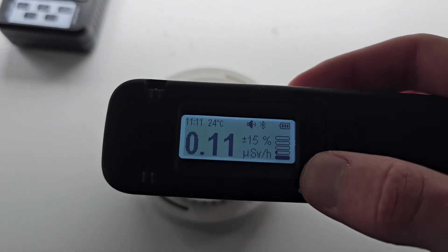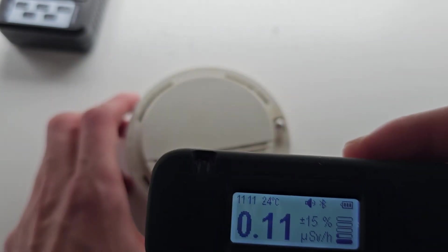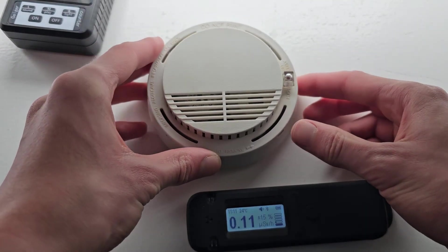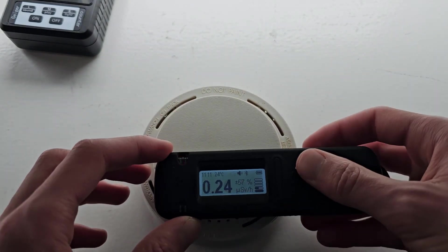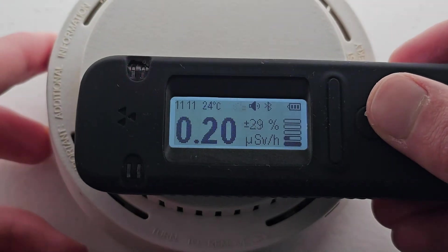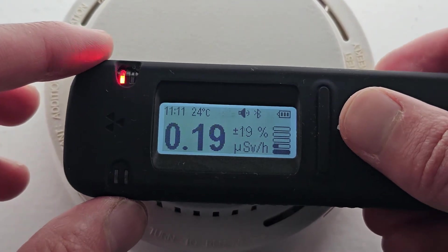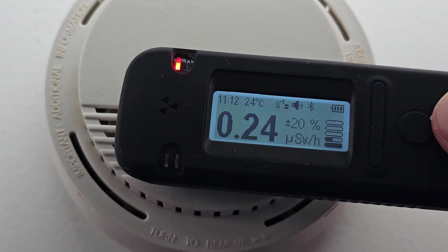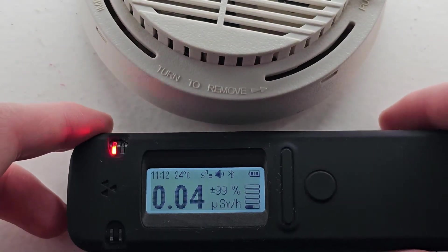Now we'll finally take a look at the Radiocode 102, which should provide us with the true energy-compensated dose rate to verify whether the other Geiger counters were accurate. As you can see, the Radiocode 102 reports a dose rate of around 0.24 mSv per hour, which is almost half that of the XR1 and a quarter of the HFS 20.